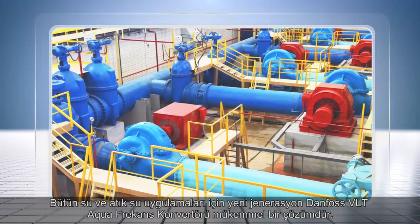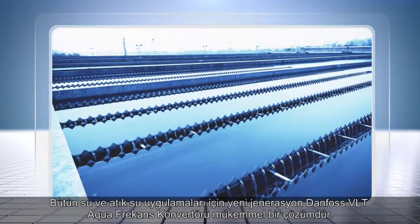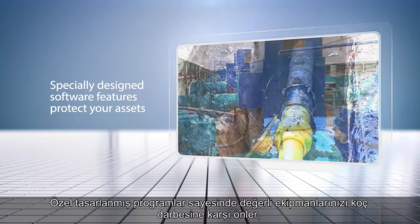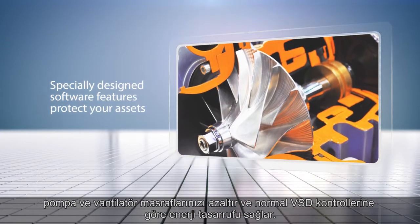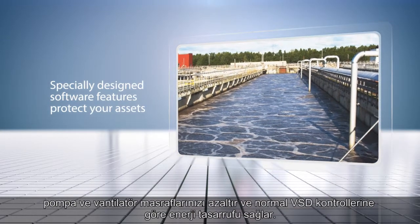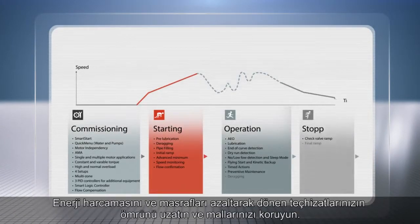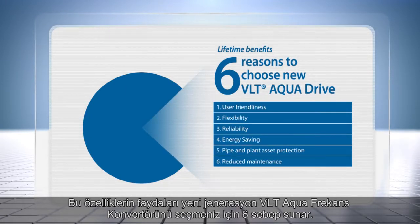The new generation Danfoss VLT AquaDrive is the perfect match for all water and wastewater applications. Specially designed software features protect your assets by avoiding water hammer, reducing maintenance on pumps and blowers, and saving additional energy compared with traditional VSD controls. Maximize the lifetime of your rotating equipment with the lowest energy consumption and maintenance costs, all while protecting your assets. These dedicated features give six good reasons to choose the new generation VLT AquaDrive.